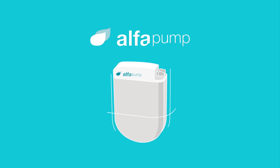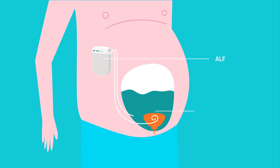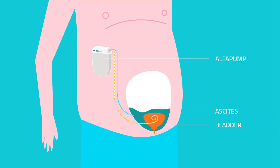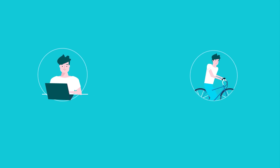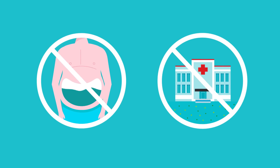Alpha Pump is an innovative medical device managing ascites, increasing the patient's quality of life. It's a battery-powered pump implanted under the skin, which continuously and automatically removes the fluid from the body through the bladder. Alpha Pump allows for normal daily activity, sport, and just enjoying the time with loved ones. No more bloating and discomfort. And no more frequent hospital stays.